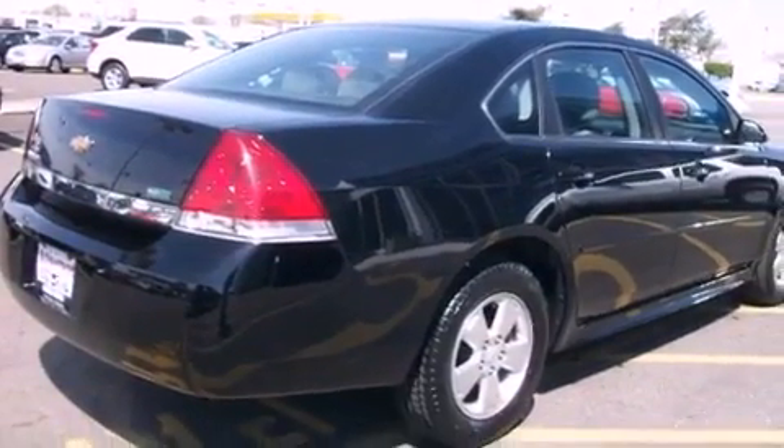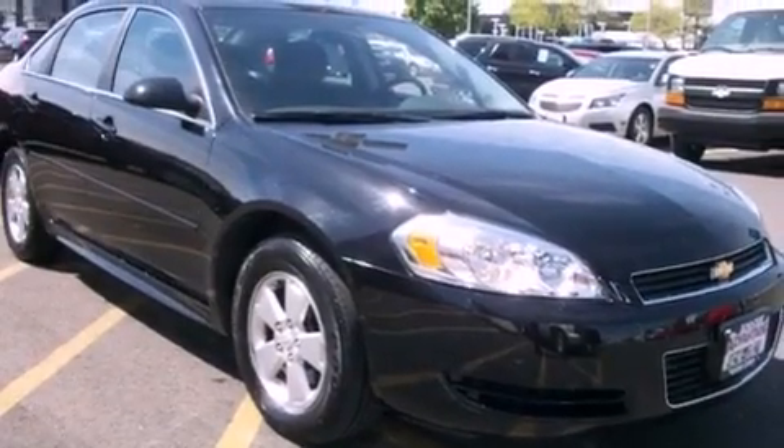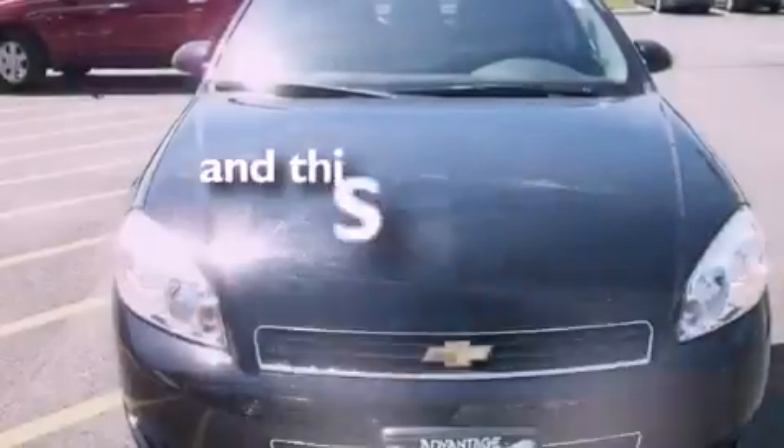An anti-lock braking system, side impact airbags, latch ready child seat anchors, air conditioning, a keyless entry system, and this vehicle has fewer than 35,000 miles on the odometer.